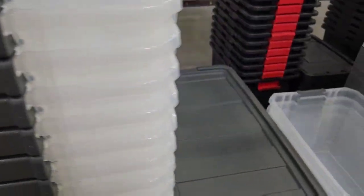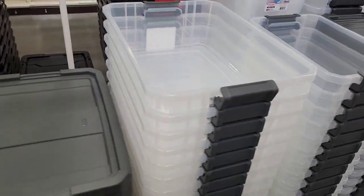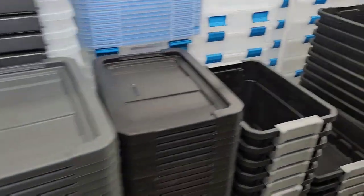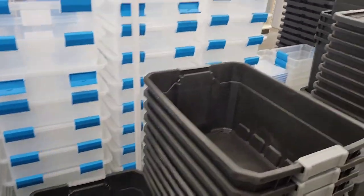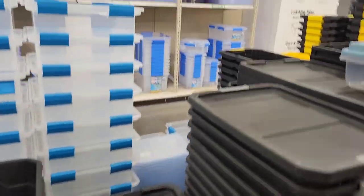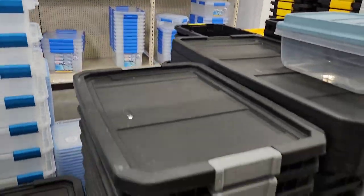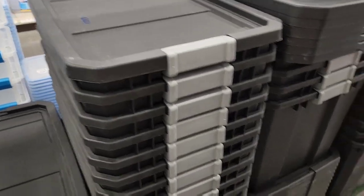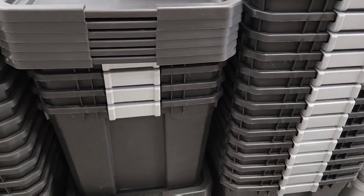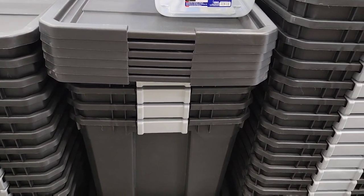Even the shallow ones here are still kind of expensive. There's a 27-gallon one for $18.99, and I'm getting mine for $10.98. Anyway, I did get one more bedding set and I will show you that later in the video.